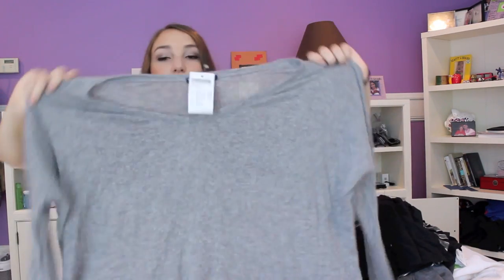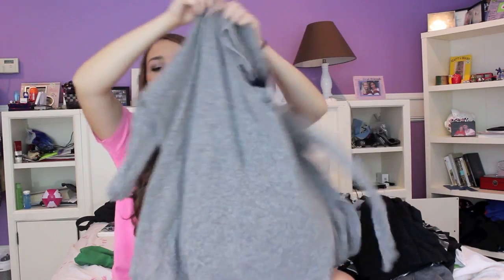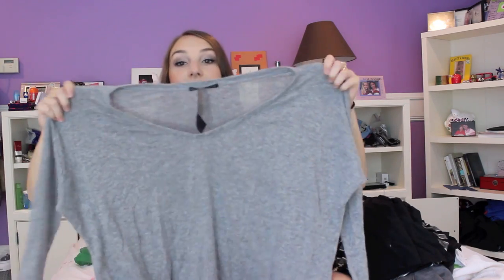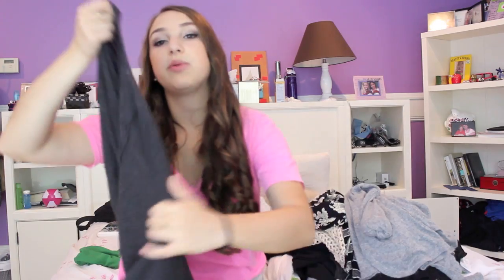The next thing from Brandy is this gray sweater — really big, really comfy and cozy, long sleeve. I love this and it's definitely something I'm going to wear all the time with jeans or leggings. It was $30 and it's so so soft I could literally sleep in it as pajamas.